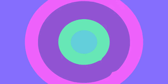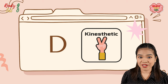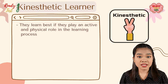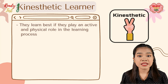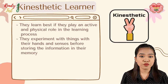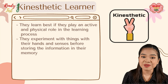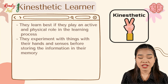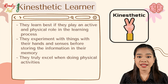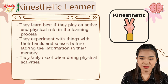If D appears the most, then you are a kinesthetic learner. Kinesthetic learners learn best when they play an active and physical role in the learning process. They experiment with their hands and senses before storing information in their memory. While they may not be the most talented at absorbing information in a seated lecture, they truly excel when doing physical activities like riding a bike, gardening, or assembling things from scratch.